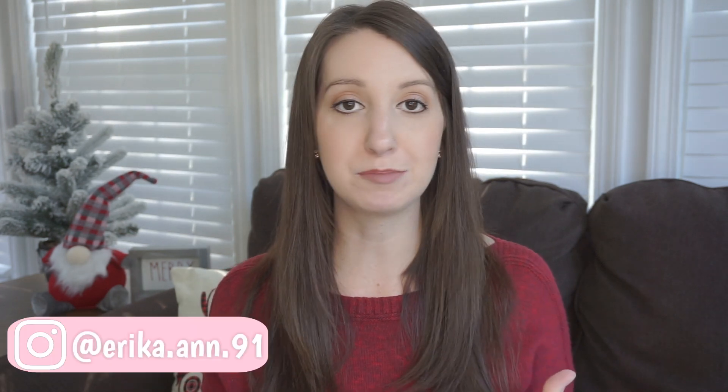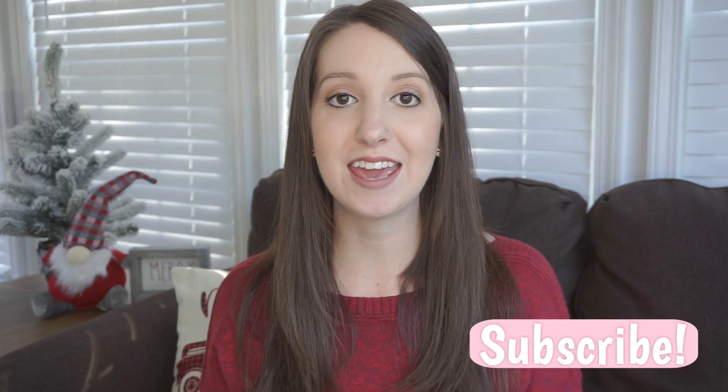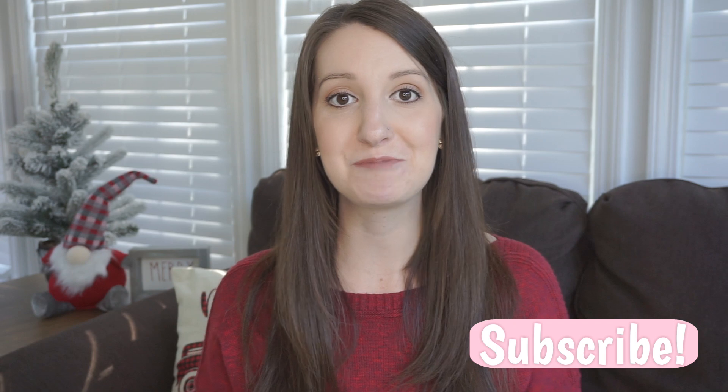Okay guys, that completes my 'What I Got My Toddler for Christmas.' I hope this gave you some good ideas if you're stumped on what to get your kiddos, nieces and nephews, or grandbabies. Give it a thumbs up if you enjoyed watching today and I will see you guys in my next one — bye!